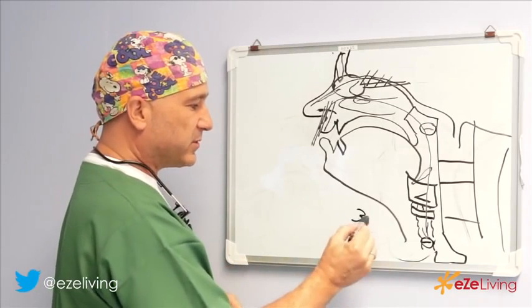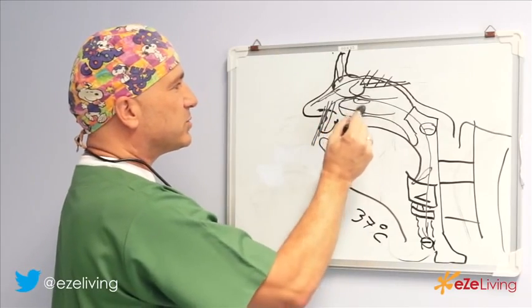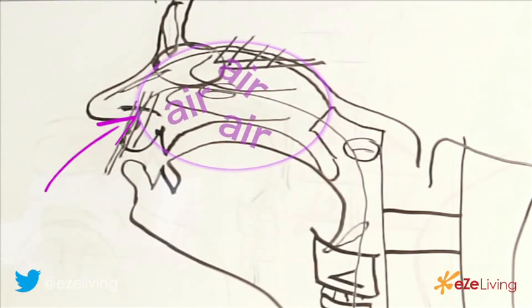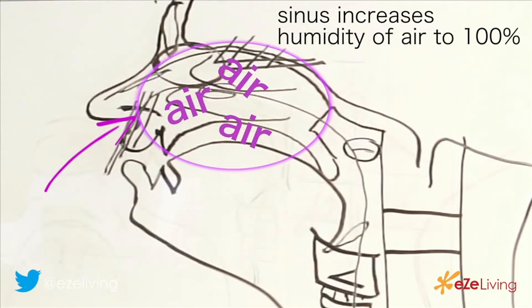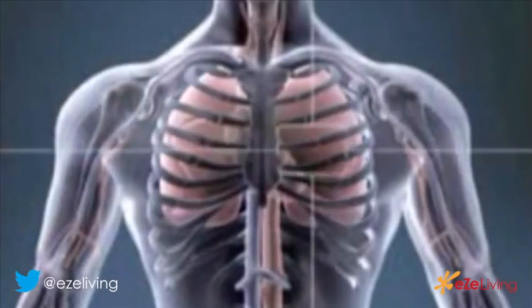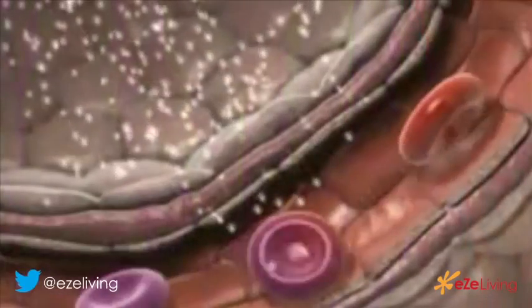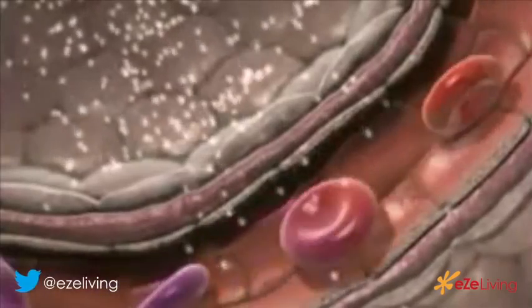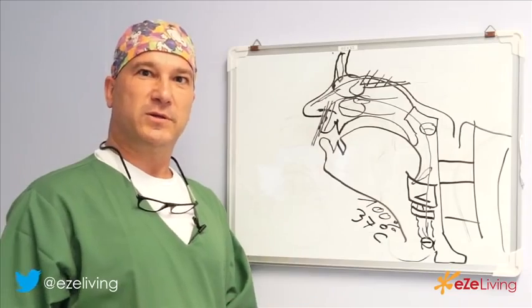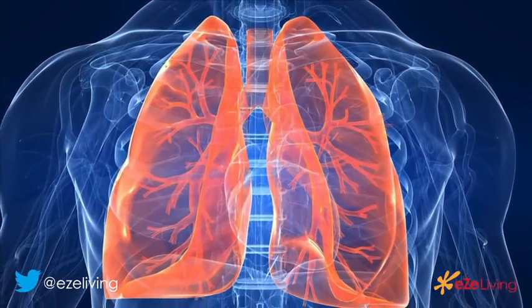The air gets heated up or cooled down to 37 degrees Celsius, and from our sinuses surrounding the nose we get the humidity to have up to 100% humidity in the air. Only through this humidity can we extract the oxygen from the air in our lungs — red blood cells can only extract oxygen through water. That is why we need that humidity. As everybody knows, when we breathe out we breathe out a lot of humidity, which is created in the sinuses but also in the lungs.